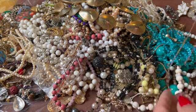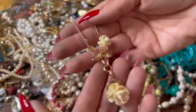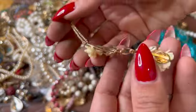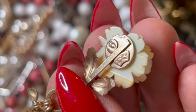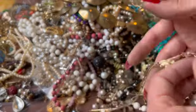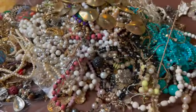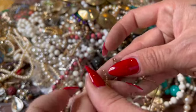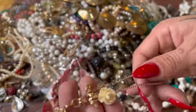Oh gosh, it's missing a rose. Wow, what does that say? Oh yeah, it's gold filled. Here is the rest of it — it does have its ends, but it's missing a flower.